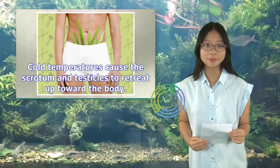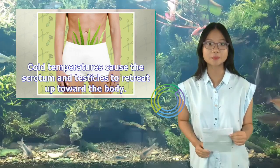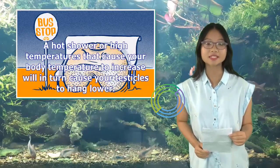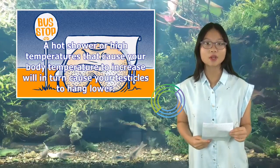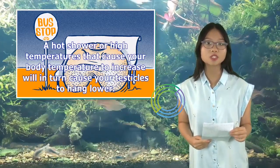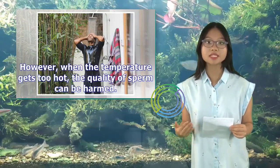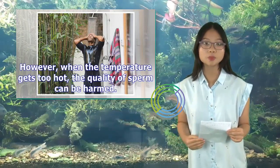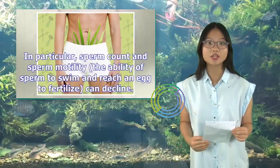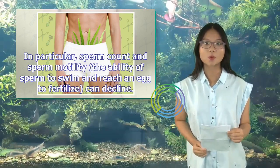Cold temperatures cause the scrotum and testicles to retreat up toward the body. A hot shower or high temperatures that cause your body temperature to increase will in turn cause your testicles to hang lower. However, when the temperature gets too hot, the quality of sperm can be harmed. In particular, sperm count and sperm motility — the ability of sperm to swim and reach an egg to fertilize — can decline.